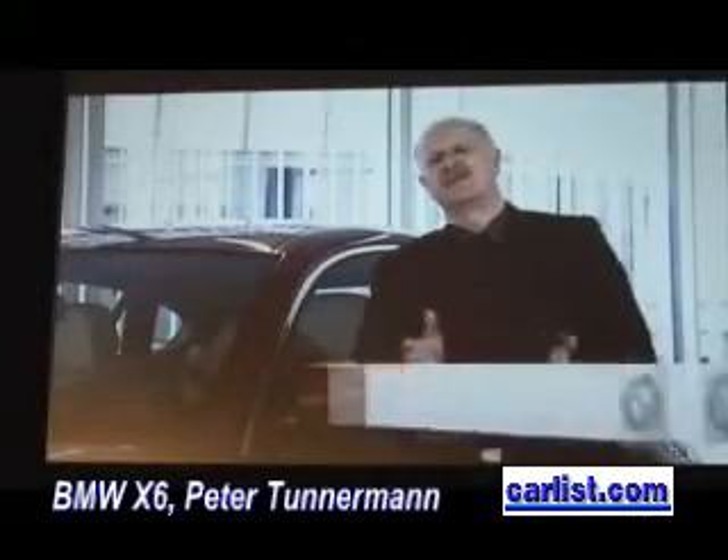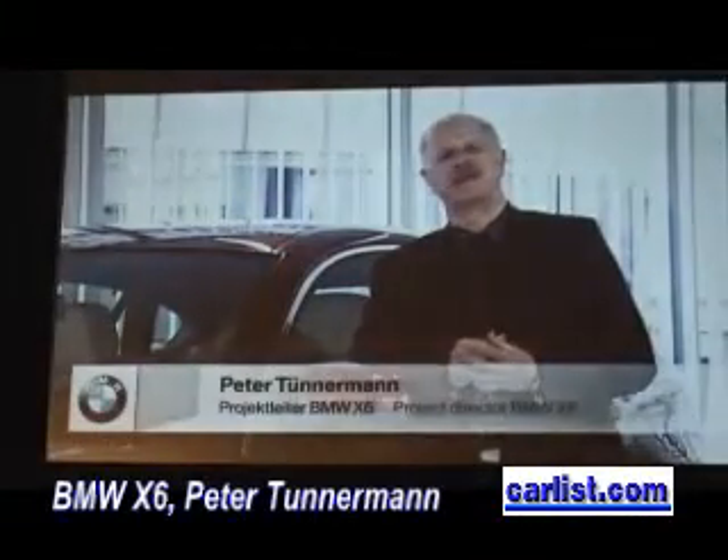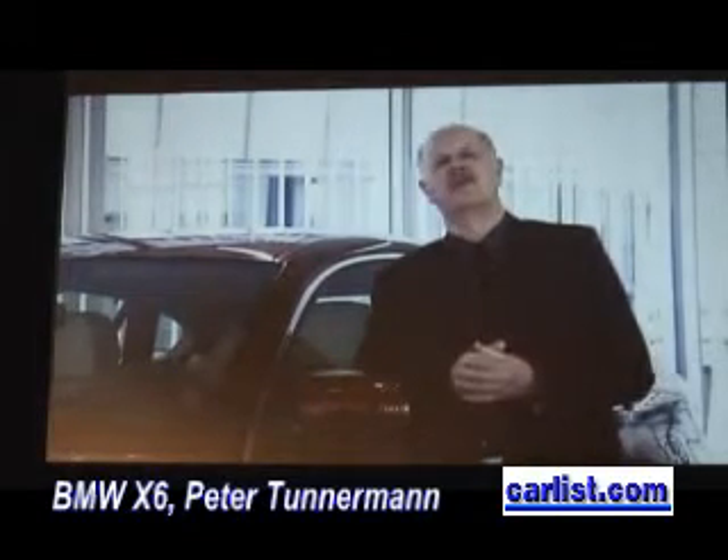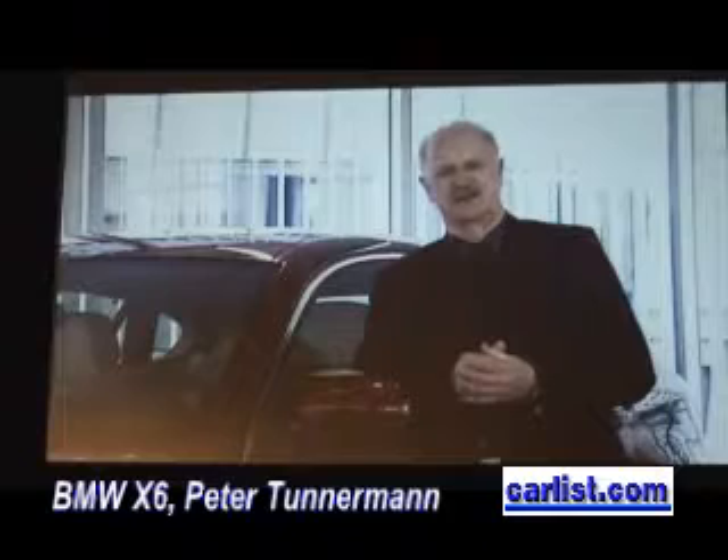The X6 is an exceptional vehicle, not just in terms of its external appearance, but also because of its impressive driving performance, due to new engines and drivetrain technologies.